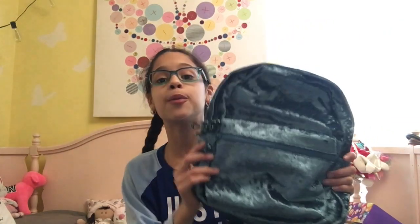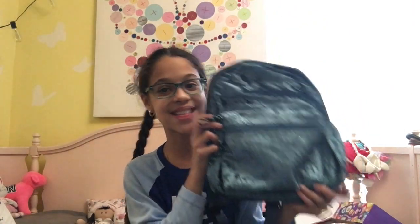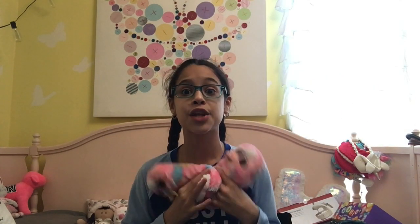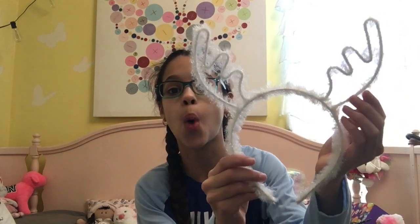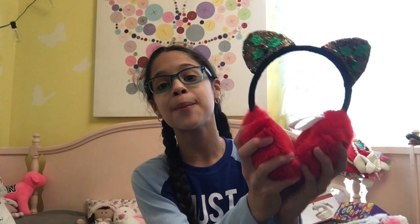Moving on to other stuff I got: a really cute crushed velvet dark blue mini backpack, really cute little slippers with Beanie Boos on them — though sadly they don't fit me. I also got super cute sequined cat ears and a reindeer headband that's white with adorable holographic tinsel — I'm obsessed with it. And little earmuffs with cat ears on them, which I think are so cute and I'm definitely gonna wear today.